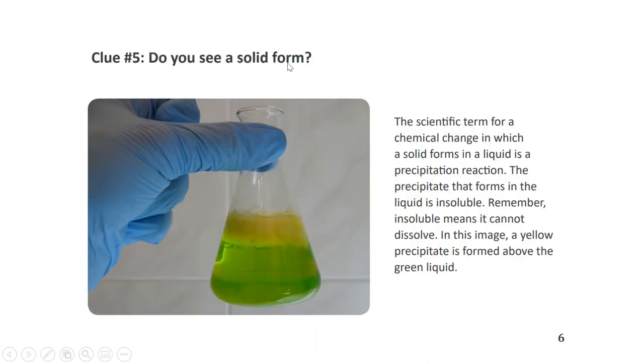Clue number five: Do you see a solid form? The scientific term for a chemical change in which a solid forms in a liquid is a precipitation reaction. The precipitate that forms in the liquid is insoluble — remember, insoluble means it cannot dissolve. In this image, a yellow precipitate is formed above the green liquid.